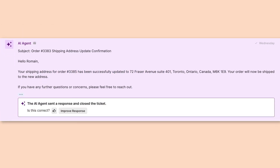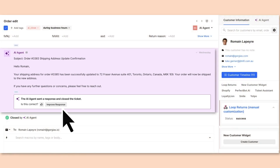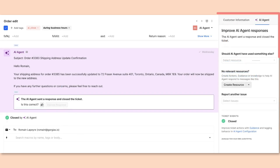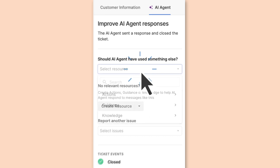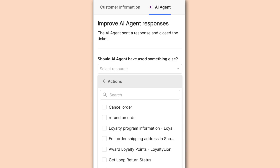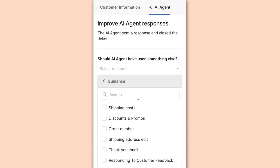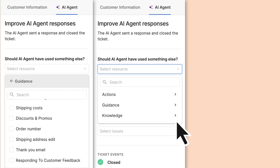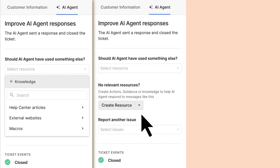With each of your agent's responses, you have the opportunity to give some feedback. You can either give it a thumbs up, indicating to continue performing in the same fashion, or you can choose to improve responses for future similar support scenarios. Within this dedicated feedback tab, you're able to give specific input as to what the agent should do in future scenarios. You can customize which action should have been performed, you can assign a new guidance, or you can choose to refer to a specific piece of existing knowledge in the form of help center articles, external website, or macros.